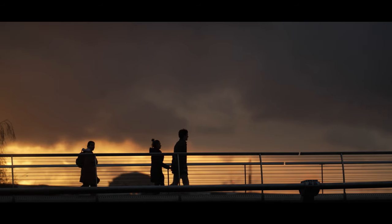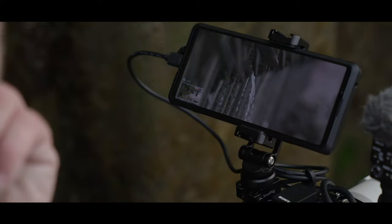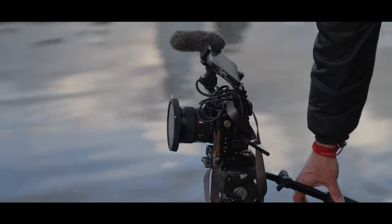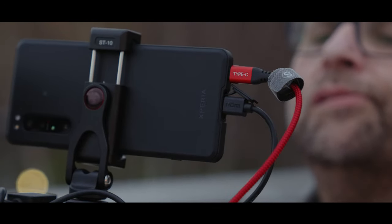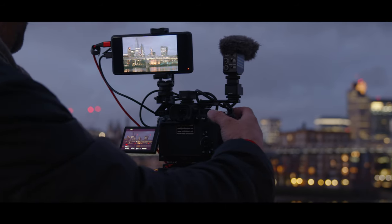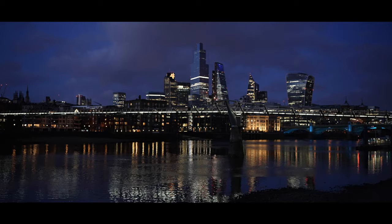When I used to work in TV news, going live was quite complicated — you had to have either a satellite truck or a plug-in point, and then people started using mobile phone cameras to go live. Here we have the combination of both. I can have my proper camera, which is the Alpha 7S III, plugged into my Xperia Pro, so I can go live anywhere I want and have that lovely high quality. It's really freeing.